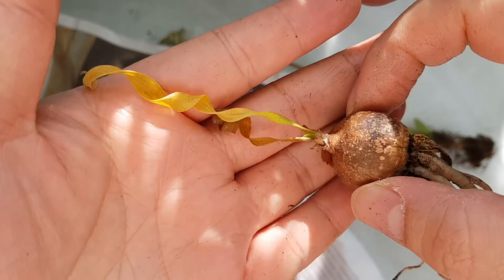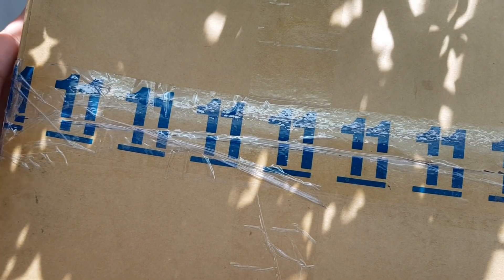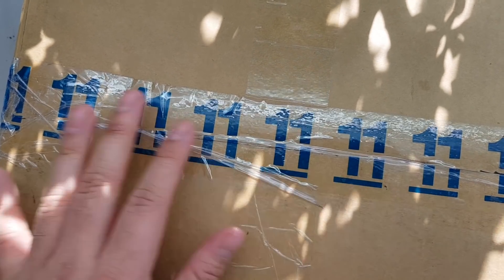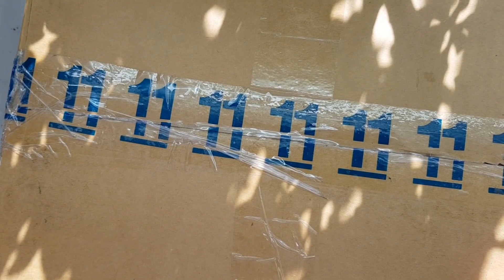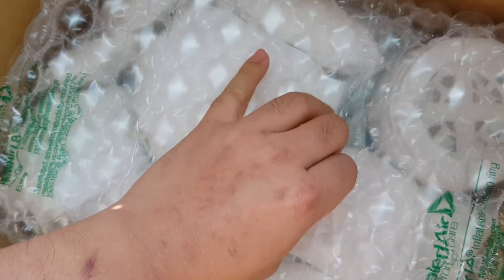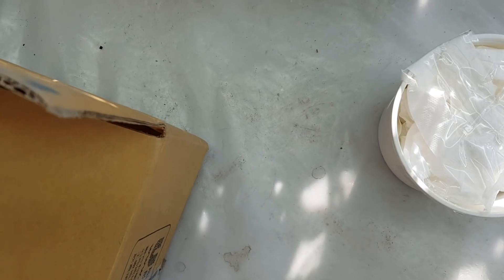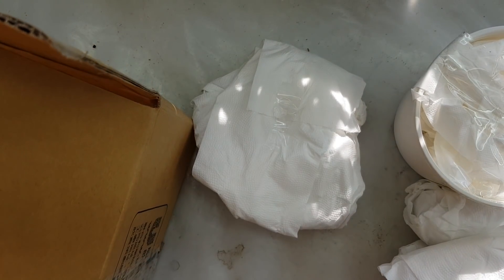Now this is package number four of seven. I'm really excited for this one because these are my Gibaflorias — everyone always asks where I get my echeverias and I say online. Let's dump it all out. There's the paperwork of course. I was worried about this one because it was shipped on Monday and I'm always worried when things don't arrive within three days.